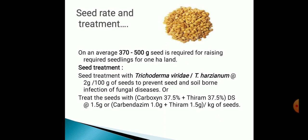Now we have come to seed rate and treatment. On an average, 370 to 500 grams of seed is required for raising the required seedlings for 1 hectare. For seed treatment, Trichoderma viridae or T. harzianum at the rate of 2 grams per 100 grams of seed is used to prevent seed-borne infection of fungal diseases.